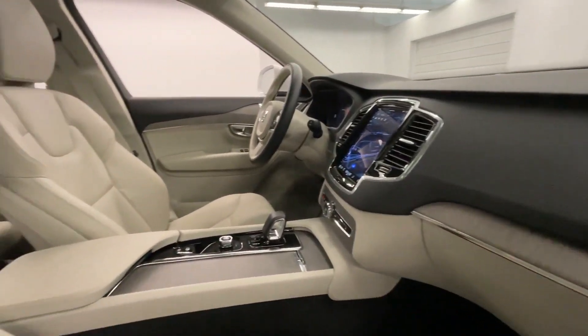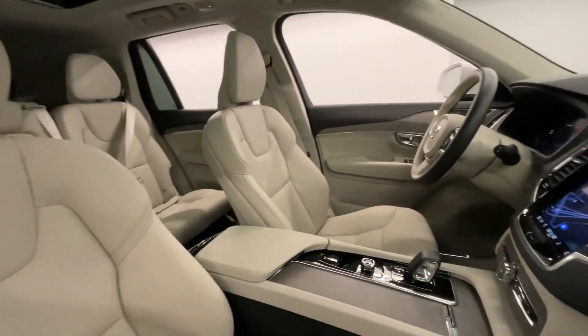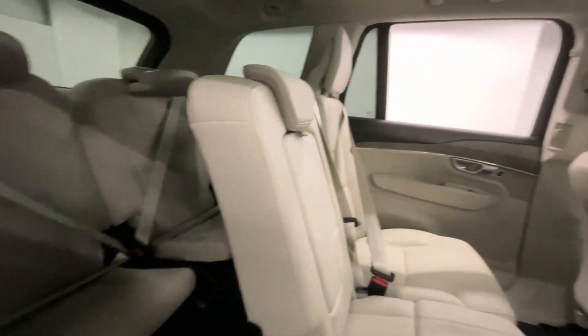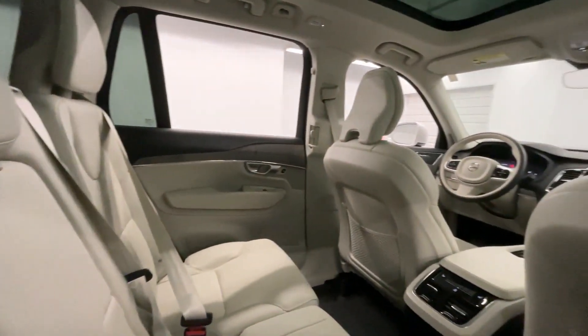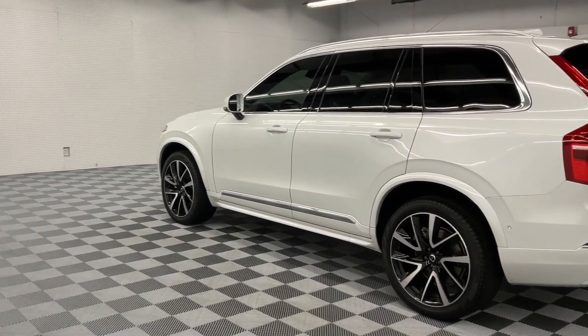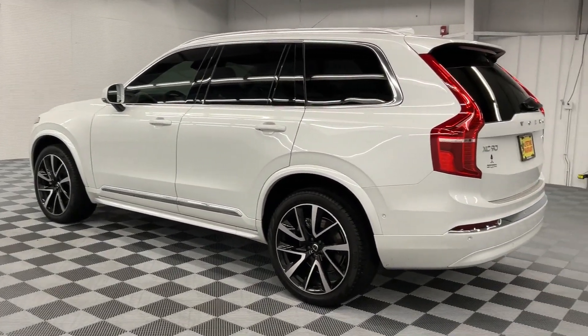We have over 700 new and used vehicles in stock, all in one convenient location. All new and qualified used vehicles come with a complimentary lifetime warranty. Plus, all new Nissans come with a 30-day return promise and complimentary maintenance for three years.